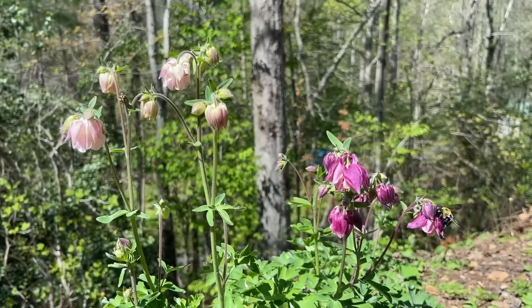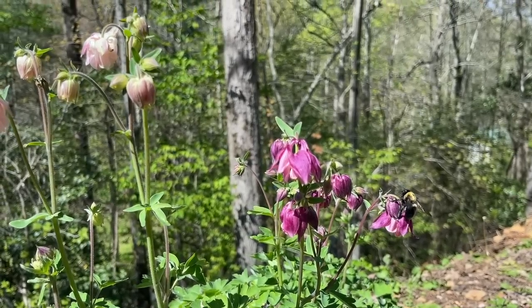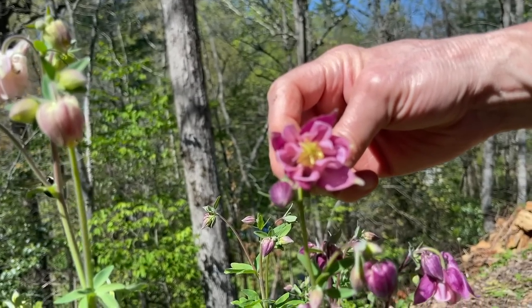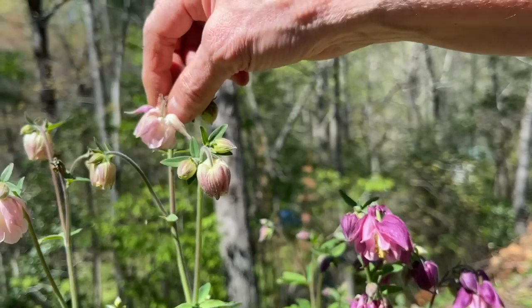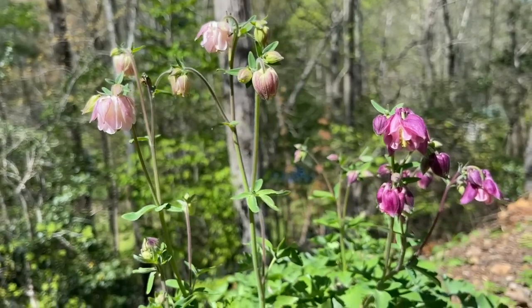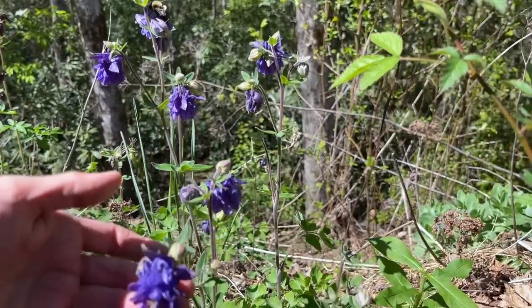It's time for Cory's favorite flower — one of her favorite flowers — to be blooming. These are columbines. You can see the bees really, really enjoying it. A really beautiful bloom; they kind of hang over and you can see underneath. They're just lovely. I have several different colors and they just reseed themselves and come back every year.